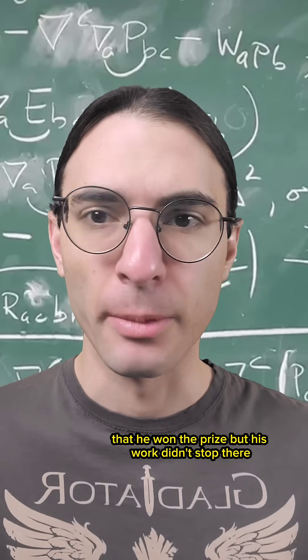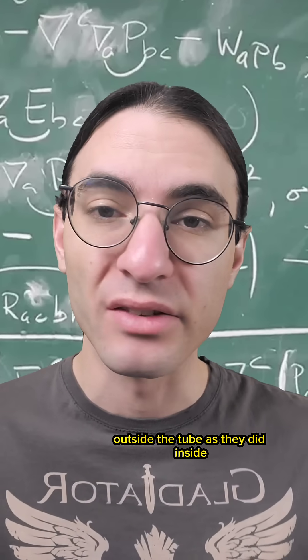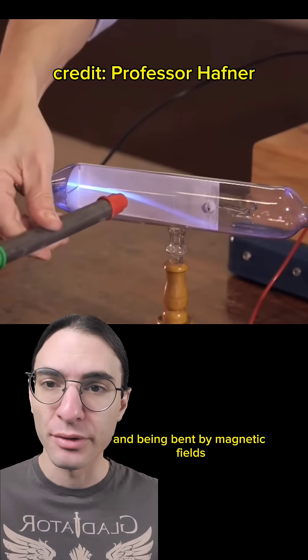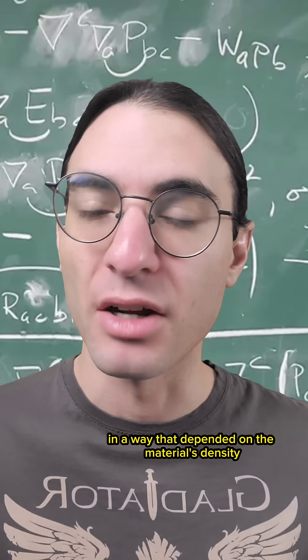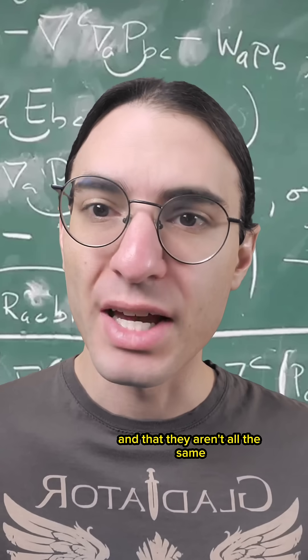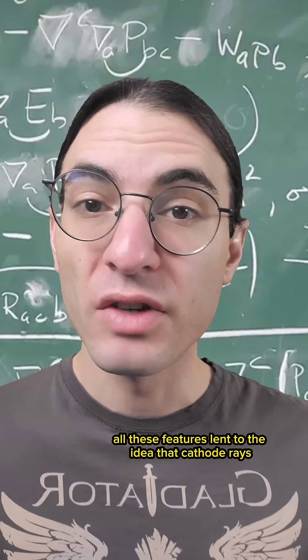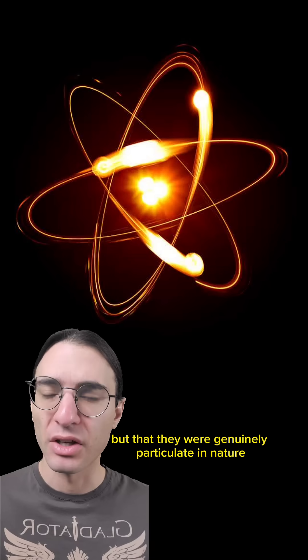But his work didn't stop there. He was able to prove that cathode rays behaved the same way outside the tube as they did inside — they were capable of producing fluorescence and being bent by magnetic fields. Further, he was able to show that they are absorbed by different materials in a way that depended on the material's density, that they carried electricity with them, and that they aren't all the same — they can be deflected in different ways by electric and magnetic fields. All these features lent to the idea that cathode rays were not mere undulations in an underlying field like light was, but that they were genuinely particulate in nature.